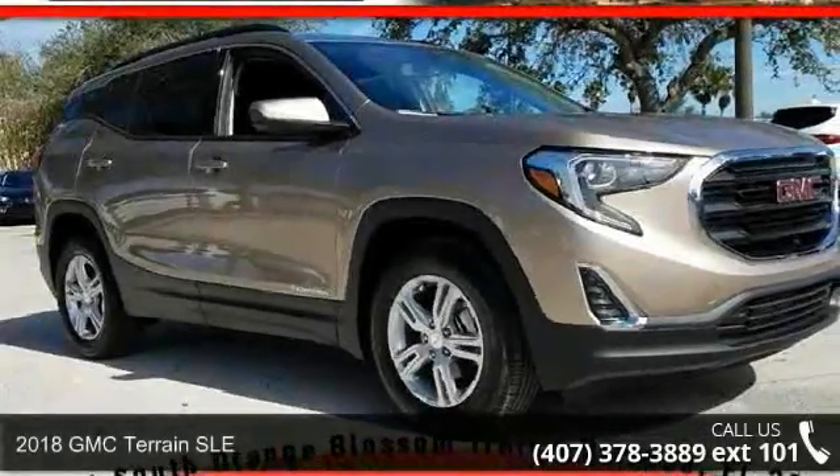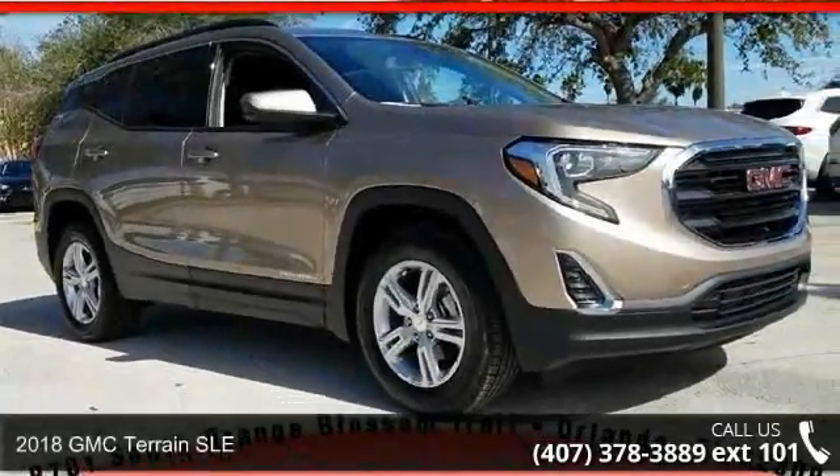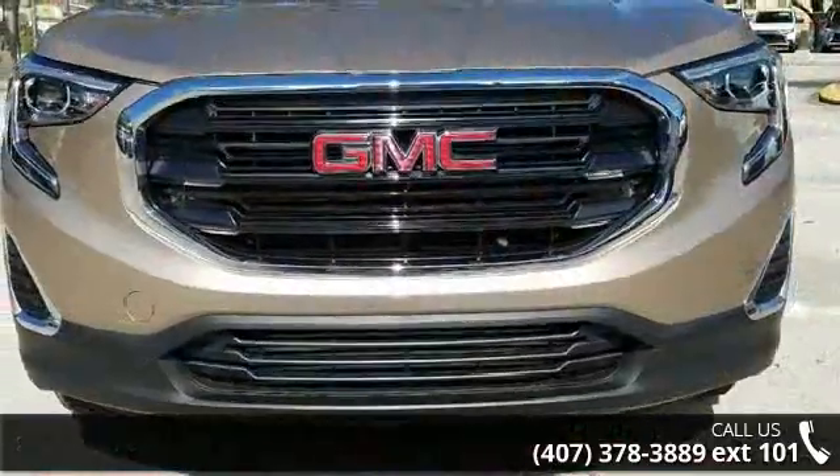Presenting the 2018 GMC Terrain SLE. If you are looking for an automobile with great features, look no further.